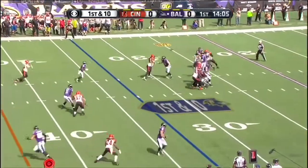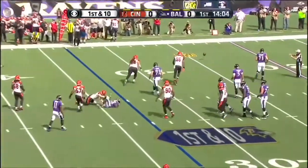First and ten. Flacco pump fakes, gets rid of it, it's batted up in the air, and incomplete.